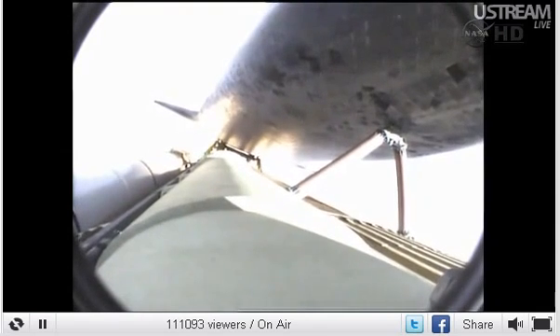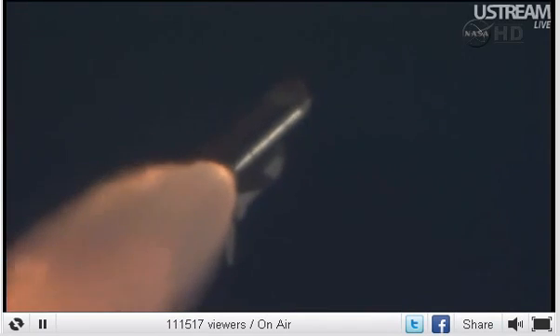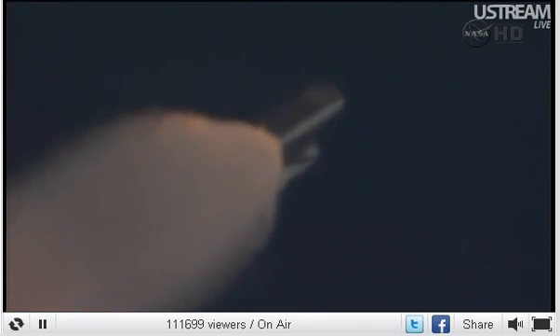Endeavour's three main engines now back at full throttle, all three engines in good shape. Already traveling 1,300 miles per hour at an altitude of 11 miles, downrange from the Kennedy Space Center now 12 miles. At liftoff, Endeavour fully fueled, weight four and a half million pounds — already burned half that weight in propellant. Next event is burnout and separation of the twin solid rocket boosters, upcoming at the 2-minute 3-second point. Those boosters are burning 11,000 pounds of fuel per second.